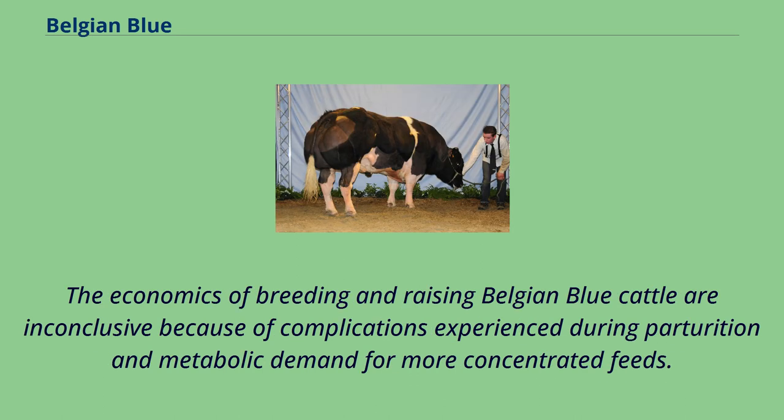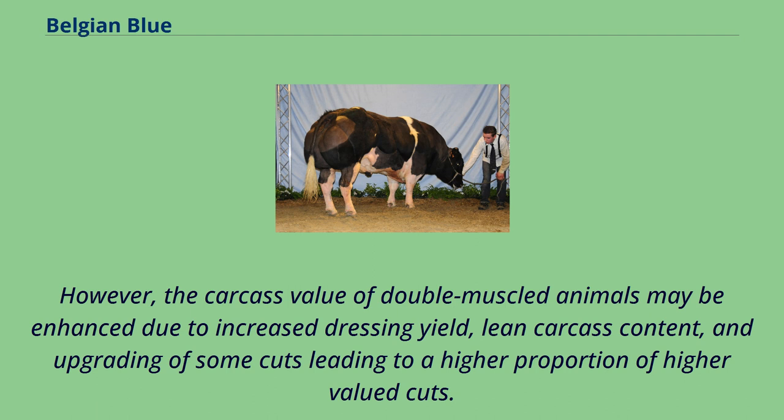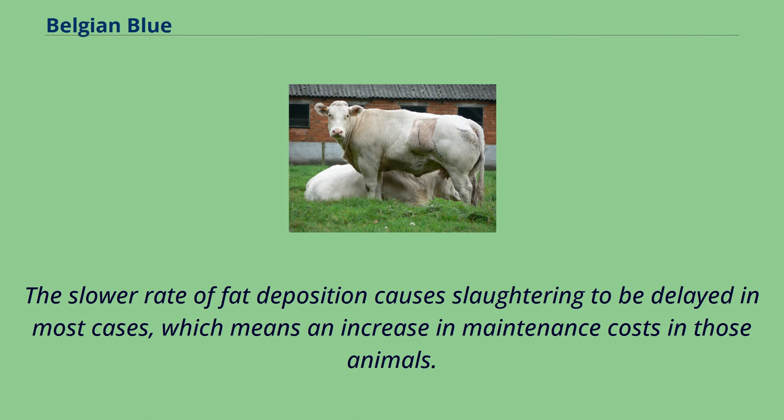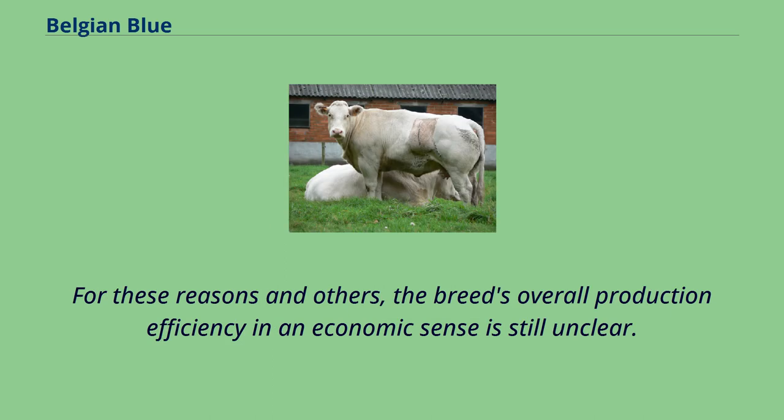The economics of breeding and raising Belgian Blue cattle are inconclusive because of complications experienced during parturition and metabolic demand for more concentrated feeds. The breed's increased need for cesarean sections when calving means increased cost and added work, and can become a welfare issue. However, the carcass value of double-muscled animals may be enhanced due to increased dressing yield, lean carcass content, and upgrading of some cuts leading to a higher proportion of higher-valued cuts. The slower rate of fat deposition causes slaughtering to be delayed in most cases, which means an increase in maintenance costs. Belgian Blue cattle require more skilled management and do not thrive in harsh environments. For these reasons and others, the breed's overall production efficiency in an economic sense is still unclear.